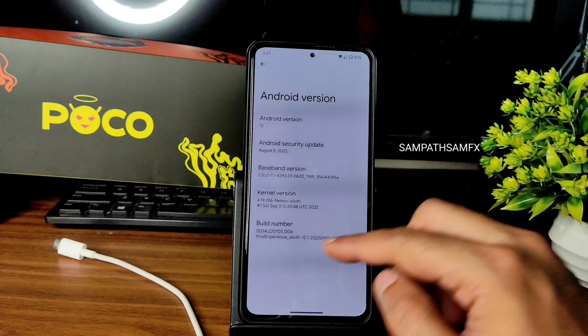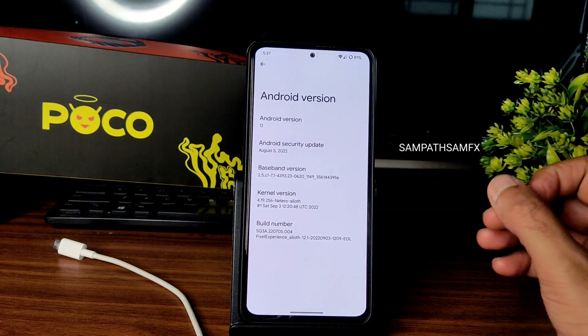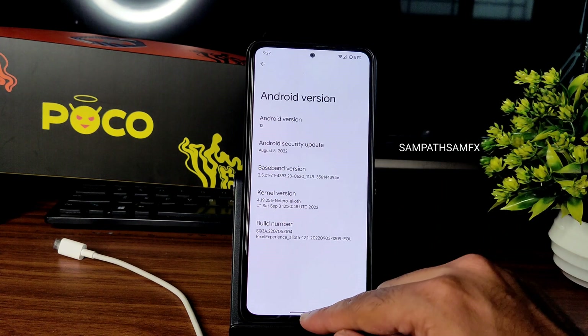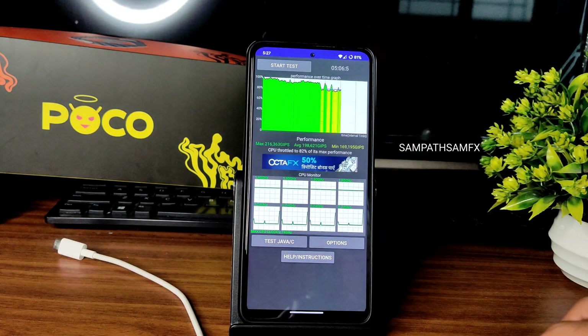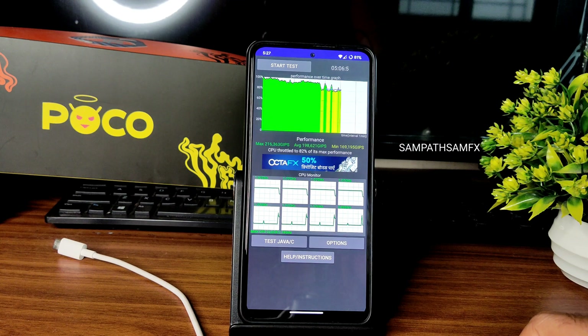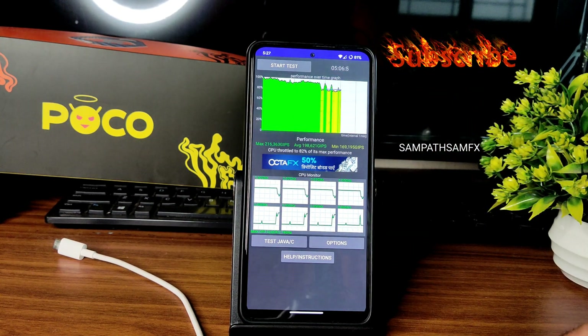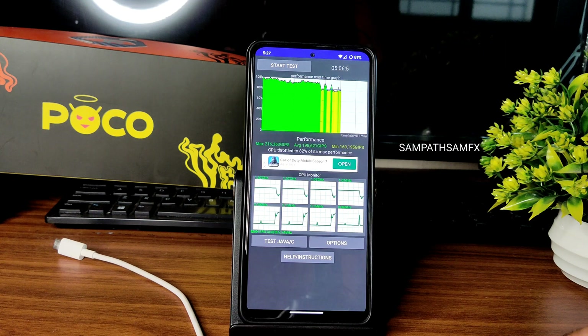There is an option to dirty flash but I don't recommend it — I prefer clean flash. I've been running the CPU throttling test for the last five minutes and six seconds. The maximum is 2.16 GHz, average is 1.98 GHz, and minimum is 1.68 GHz.